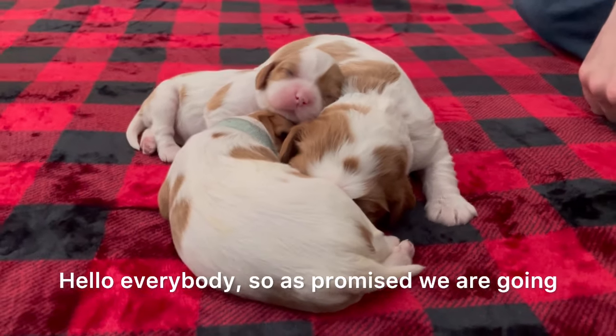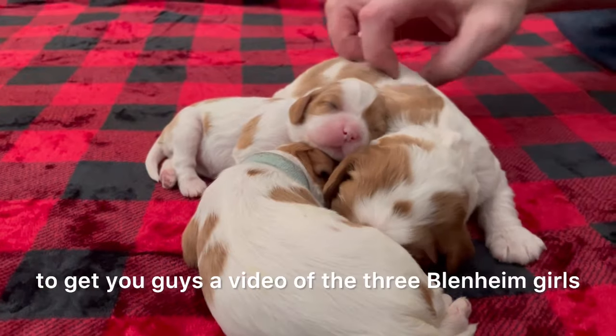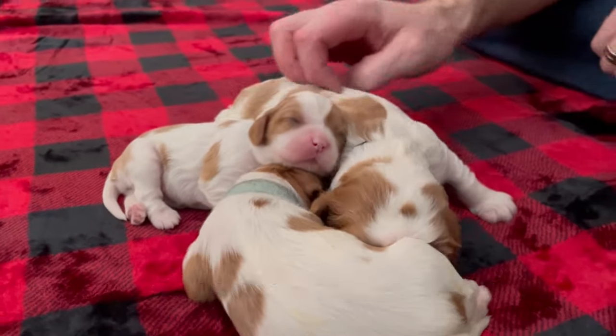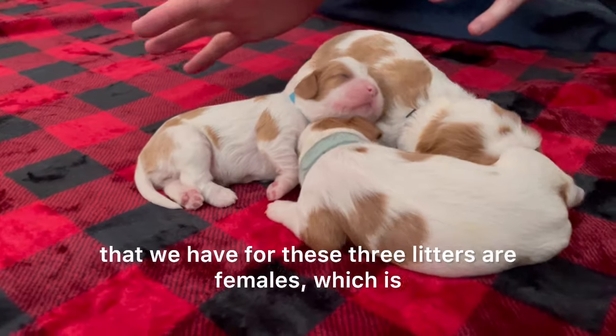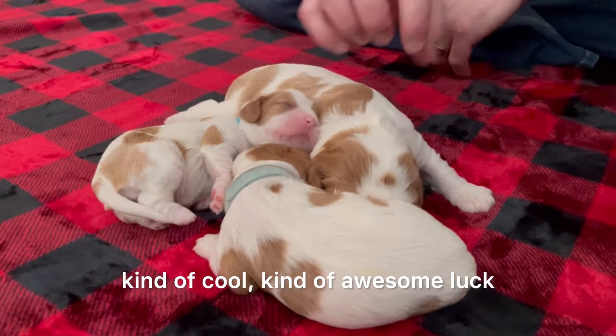Hello everybody! As promised, we're going to get you guys a video of the three Blenheim girls. The only Blenheims we have for these three litters are females, which is kind of cool — kind of awesome luck.